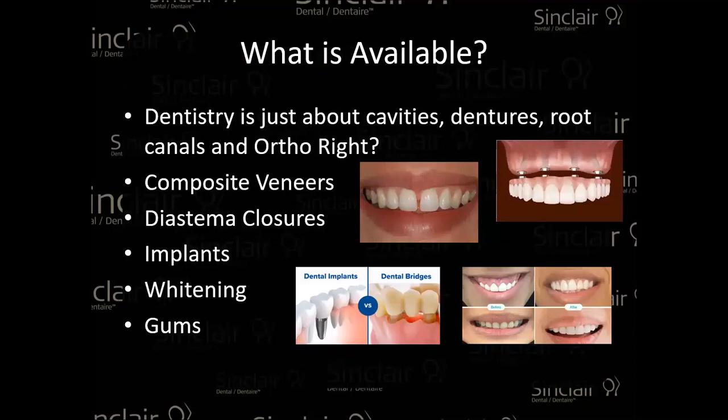What's available? Dentistry is not just cavities, dentures, root canals, and ortho. You can do veneers, diastema closure, implants, whitening, gum treatment — so many things. As a patient, let's say I have a big diastema and I've always been self-conscious. Everybody told me I'd need $6,000 worth of ortho or some crowns. But maybe they don't know you can do this with great composite work — because nobody told them about the new treatments, or nobody at the clinic had the courage to ask about their smile. It's very important for patients to know what's available.